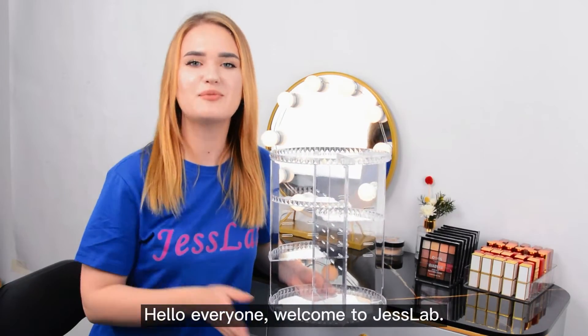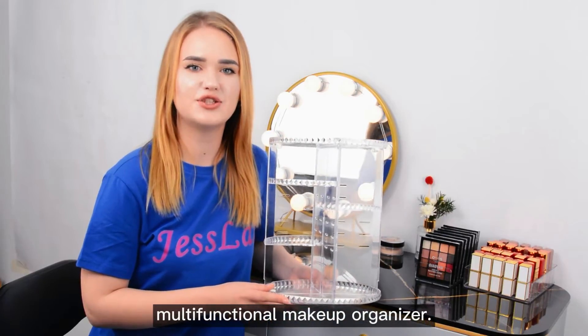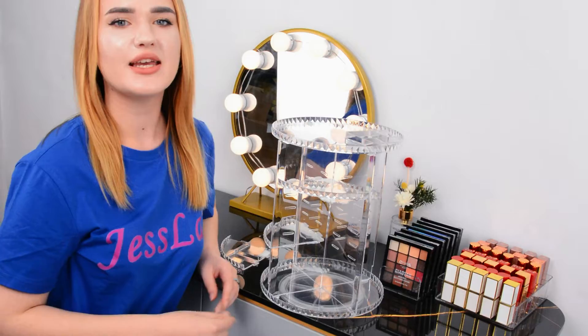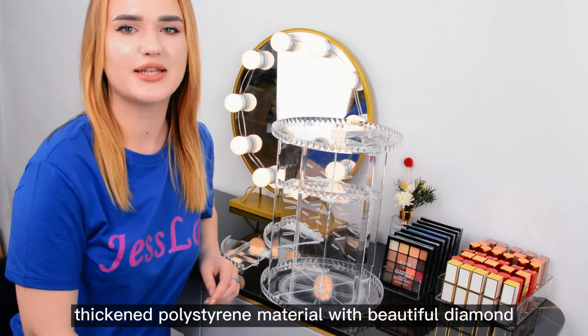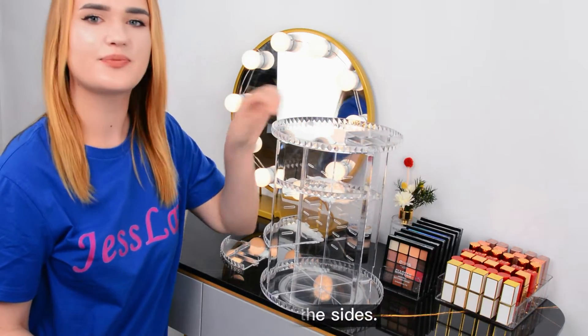Hello everyone, welcome to Just Lab. Today I'll introduce you to this multifunctional makeup organizer. It's a large size makeup organizer made of thickened polished acrylic material with a beautiful diamond pattern on the sides.